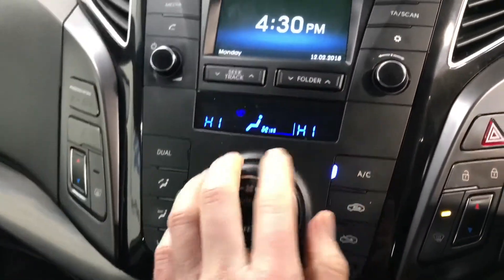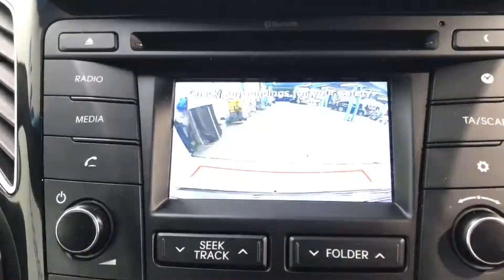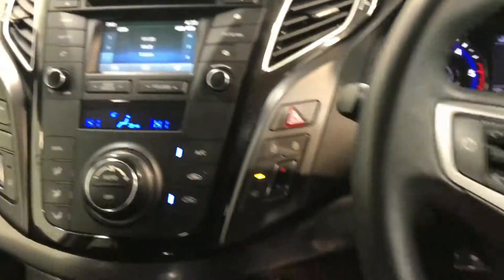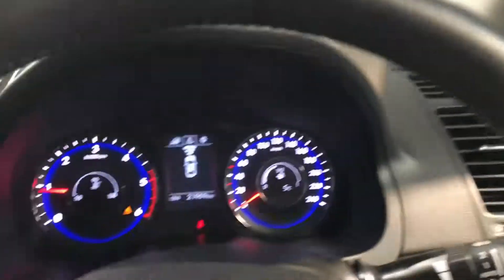It has USB ports for your iPhone, aircon, a CD and touchscreen radio, and moving over to the steering wheel you have Bluetooth and also cruise control. There's a reverse parking camera and electric retractable wing mirrors, all coming as standard.